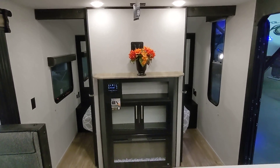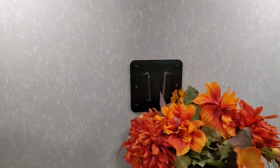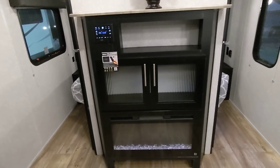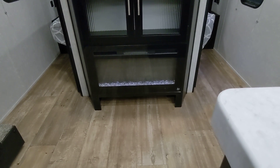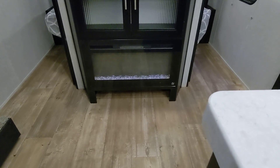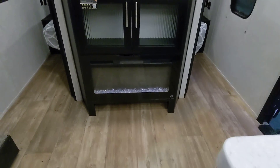Coming into the living space, you've got your entertainment system. Like I was saying about outside, it is the exact same mounting bracket so you can actually take that TV outside. You also have the fireplace on the bottom — the fireplace does emit heat, so it is nice. You can actually keep the trailer a little bit warmer based just off of electricity, and if you don't want to heat up the whole trailer you can just turn this on, heat up this space, and keep the bedroom slightly cooler.